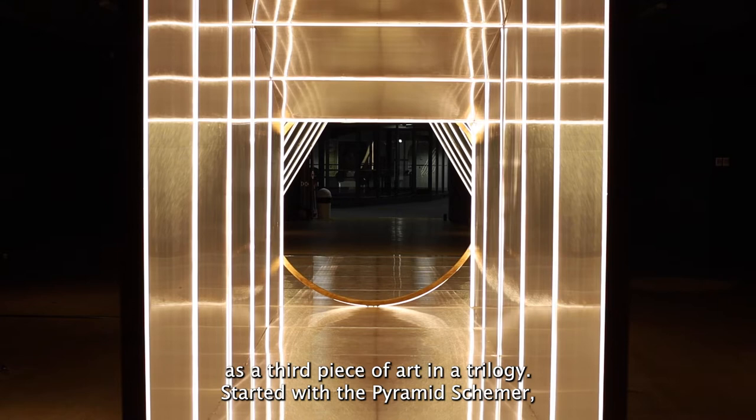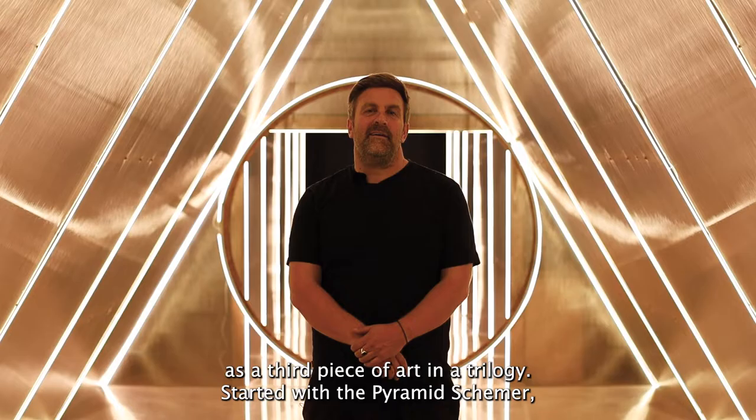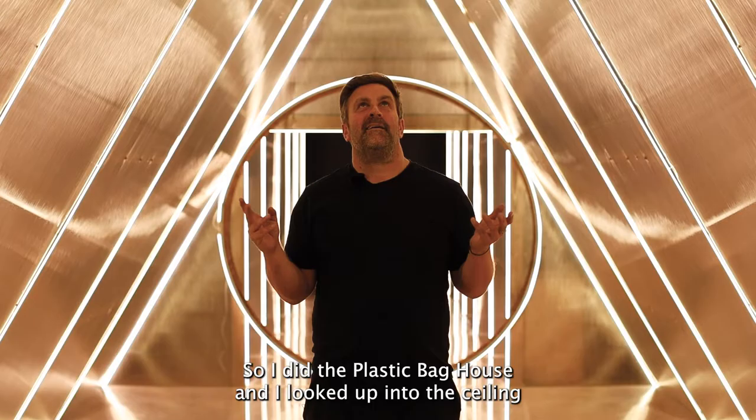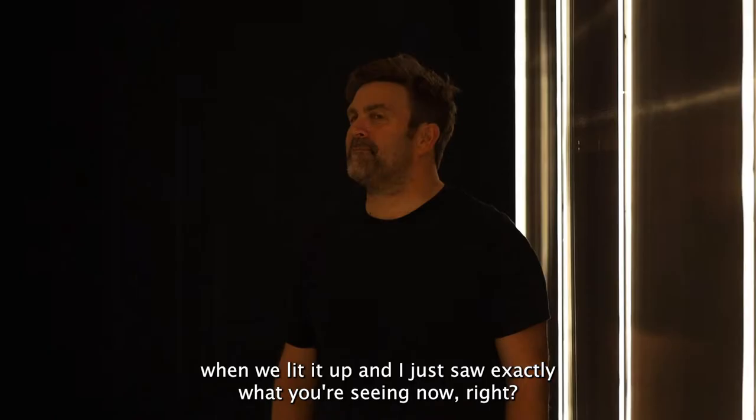I created this piece as a third piece of art in a trilogy. It started with the Pyramid Schema and I thought to myself, I want to do something bigger. So I did the Plastic Bag House and I looked up into the ceiling when we lit it up and I just saw exactly what you're seeing now — the sacred geometry of the reflection of all the lights.